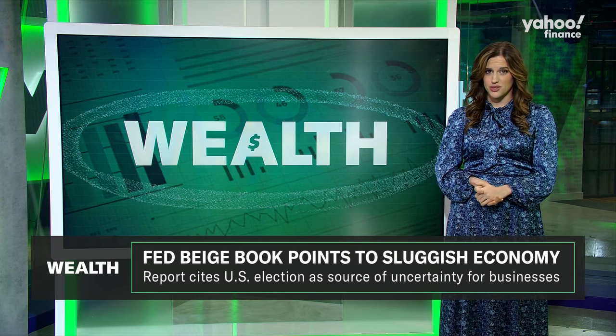Another topic top of mind across the districts was, of course, the election. Several districts cited the election as a source of uncertainty or a factor causing delays in investing, hiring, and purchasing decisions. The election was noted 15 times in this Beige Book.